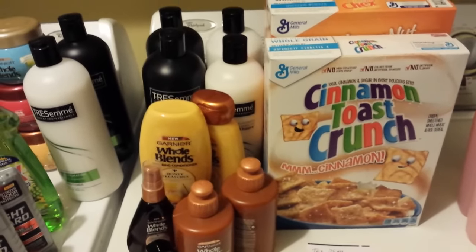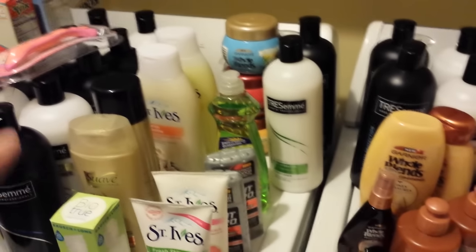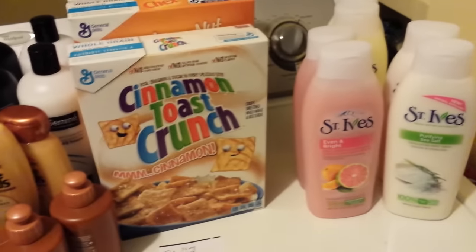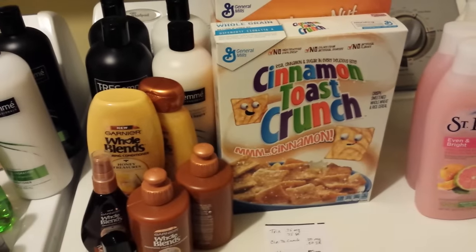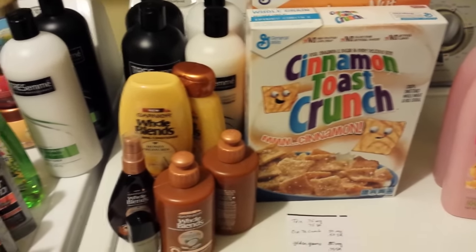Some of the coupons — the Unilever ones: St. Ives, Suave, Trust Me — they all expire today, so be sure and look at that. And the Saving Star Plenty Household Offers expire today on those as well.